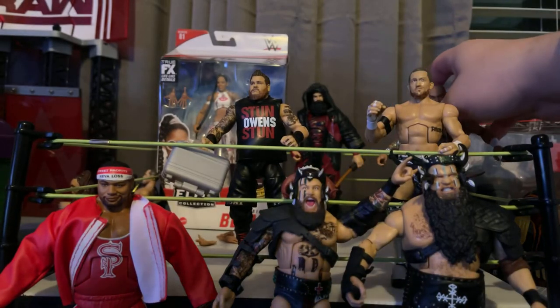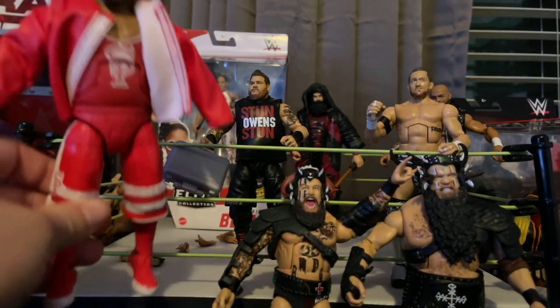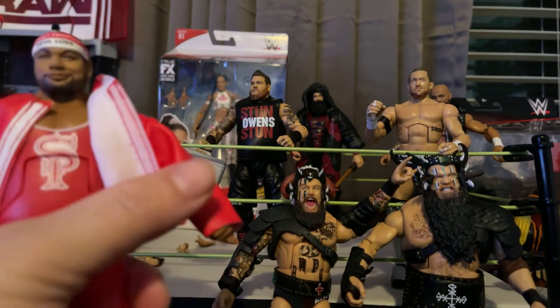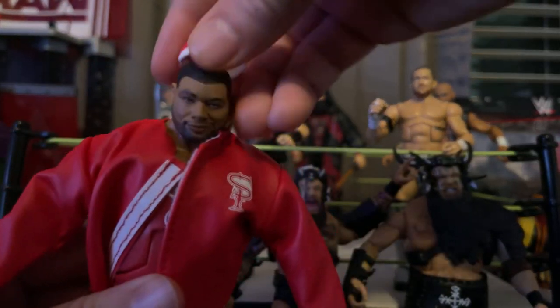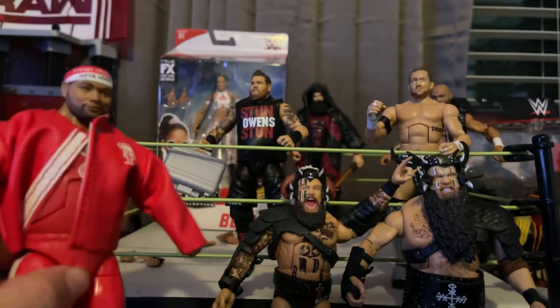I was able to get Bianca Belair on Amazon for retail price. Same with Angelo Dawkins from the Street Profits. He comes with just his jacket, and the headband is removable, so it's kind of cool. I kind of like how they did that — the jacket looks cool.